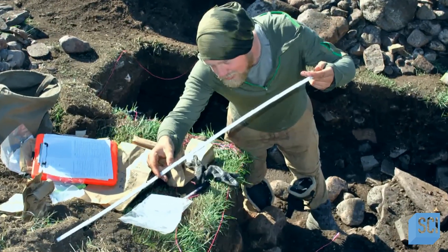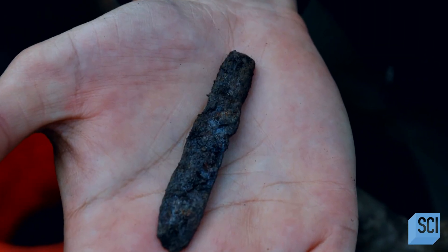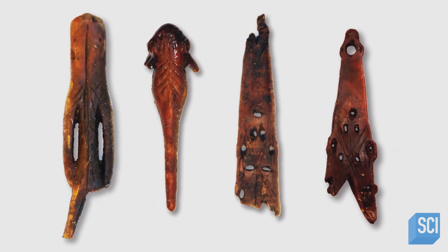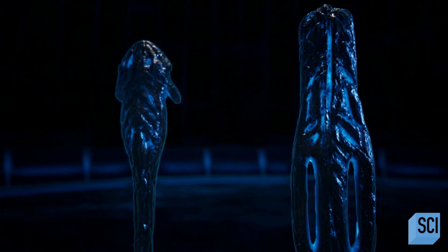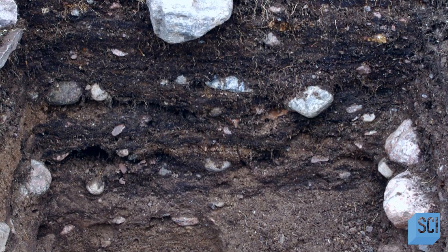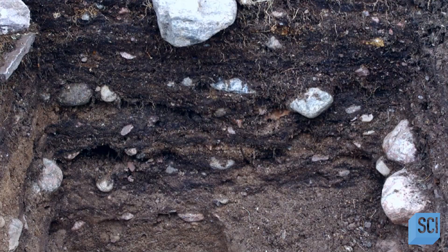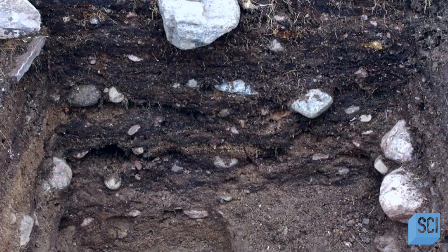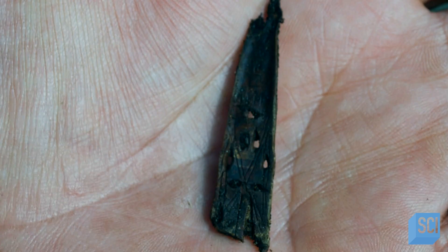But as researchers dug down further on the desolate Thule settlement, they uncovered something unexpected: a cluster of four strange ivory carvings beside a pair of harpoons. Experts think the four carvings are of a sculpin fish, a polar bear, and two abstract-looking harpoon points. But they were found at a depth that predates the age of the Thule in this area — just below the Thule settlement level, putting them at a time before it became an established Thule site.